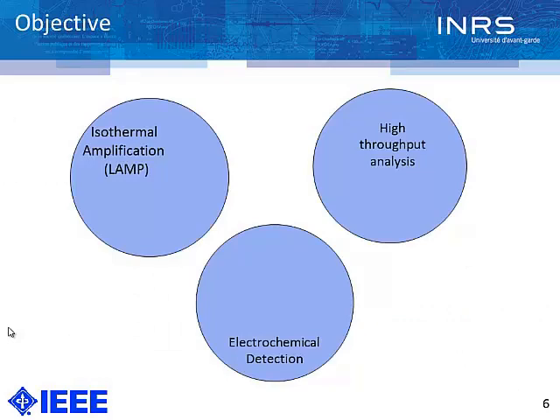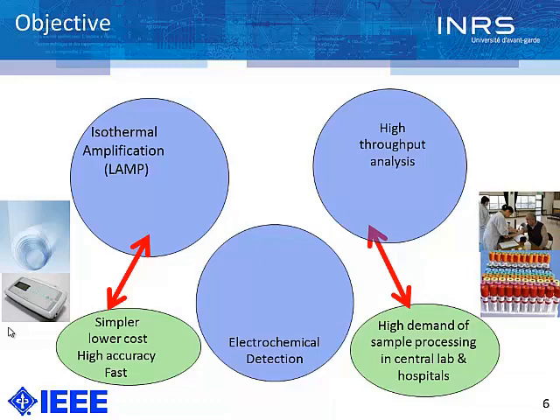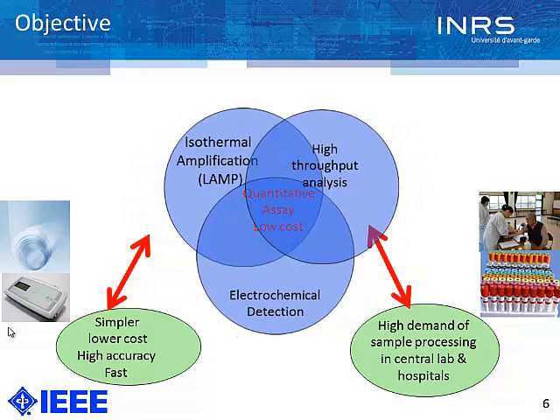Our objective is to combine LAMP technique with high-throughput analysis and also implement electrochemical detection to provide a point-of-care device. We used LAMP because it's simpler, provides high accuracy, and is fast. The main challenge is whether we can implement low-cost materials such as plastic rolls, which are abundant around the world. There is a high demand for sample processing in hospitals — hundreds of thousands of samples every day — and by combining these three techniques, we can get a quantitative assay with a low-cost device.